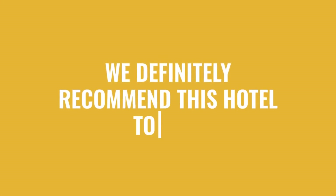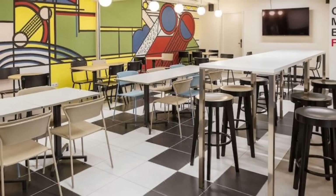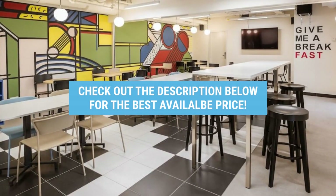We would definitely recommend this hotel to you no matter what type of traveler you are. To get the best price for this hotel, make sure you check out the link in the description. Have a nice trip.